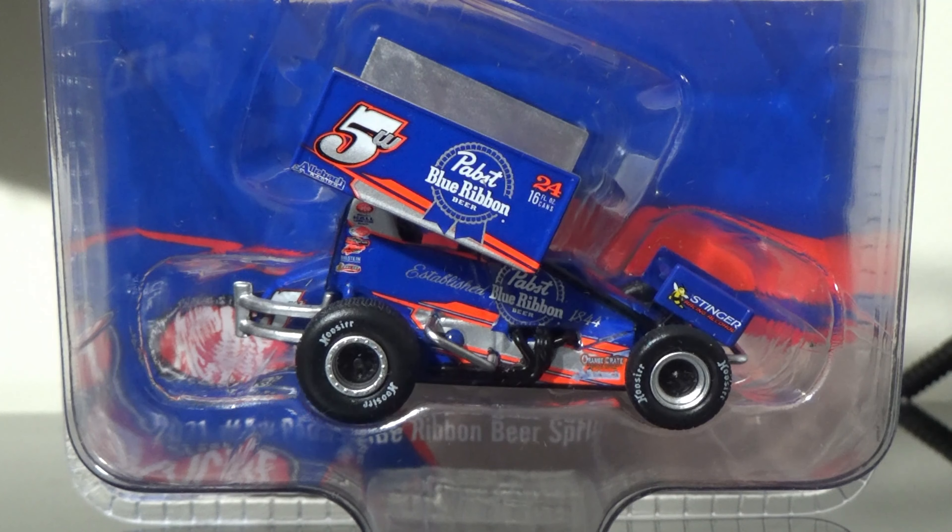Okay, enough with the Outlaws and the All-Stars for a second. Let's go with the PA Posse here. This is Lucas Wolfe's number 5W Badass Beer Wagon Car. I can't pronounce the name of the beer for the life of me, so I'm calling it the Badass Beer Wagon just like everybody else.